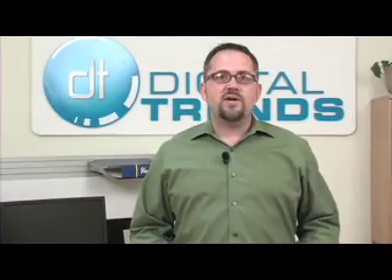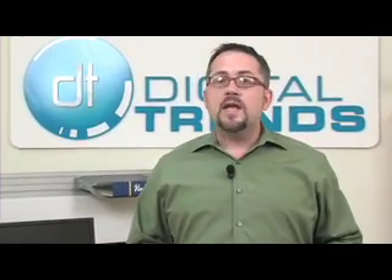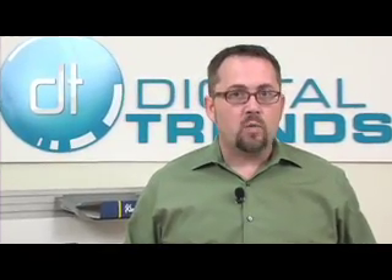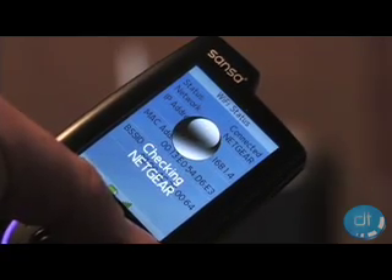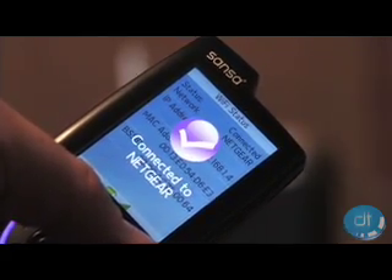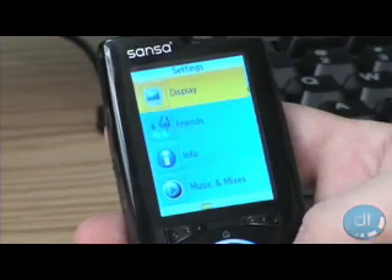SanDisk knows it can't shatter the iPod juggernaut, so they've decided to play it smart and target the non-Apple market with their latest audio and photo player, the 4GB Sansa Kinect. Probably the most unique feature on the new Kinect is the built-in Wi-Fi, letting users grab music and photos wherever they can scare up a wireless web connection.